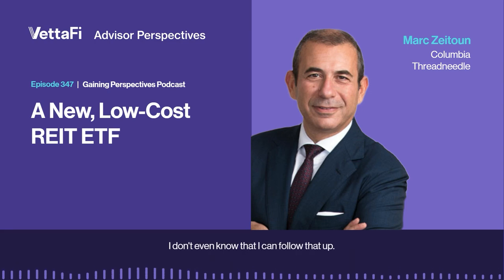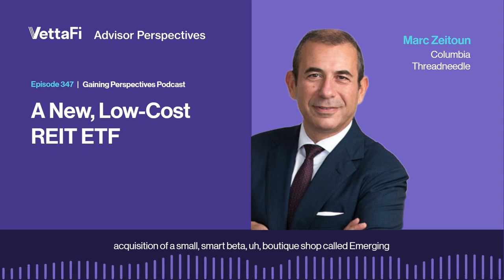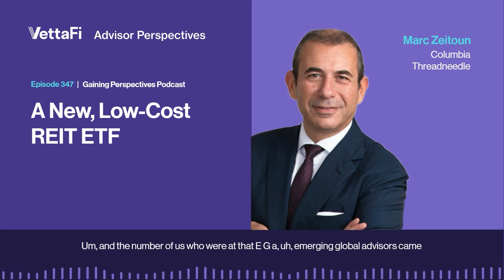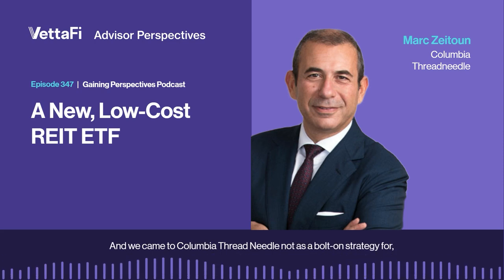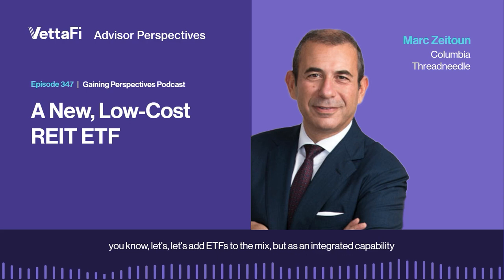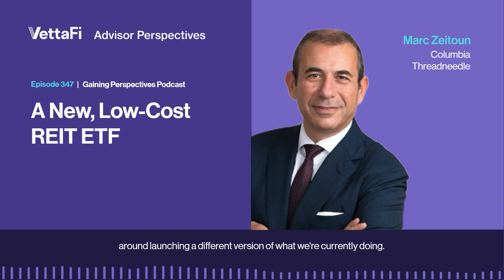Thanks, Bob. That's a heck of an intro. I joined Columbia Threadneedle in 2016 based on an acquisition of a small smart beta boutique shop called Emerging Global Advisors. A number of us who were at EGA, Emerging Global Advisors, came to Columbia Threadneedle and continued on in various roles. We came not as a bolt-on strategy to just add ETFs to the mix, but as an integrated capability around launching a different version of what we're currently doing.